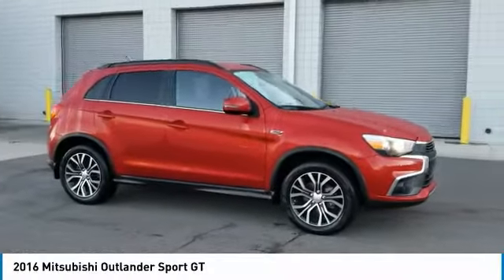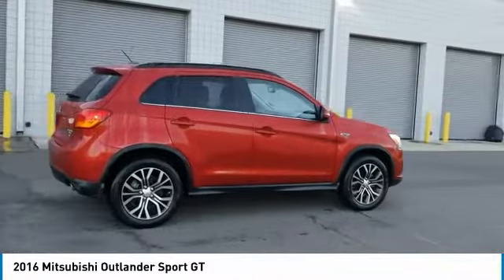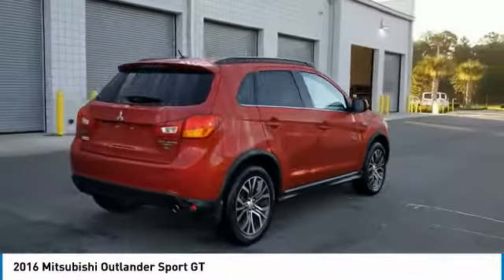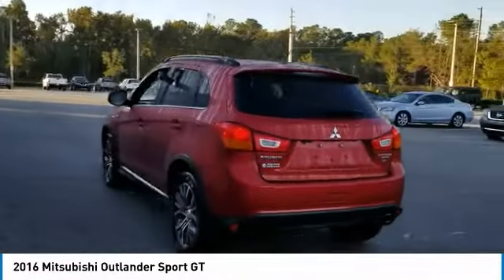Looking for the right SUV? Today could be your lucky day. This red 2016 Mitsubishi Outlander Sport could be yours. Contact Daytona Nissan directly at 888-883-6141.